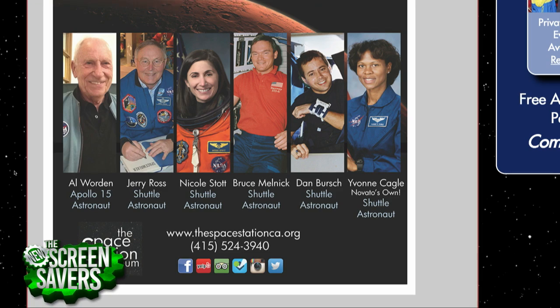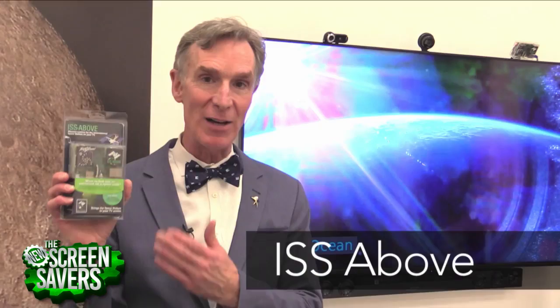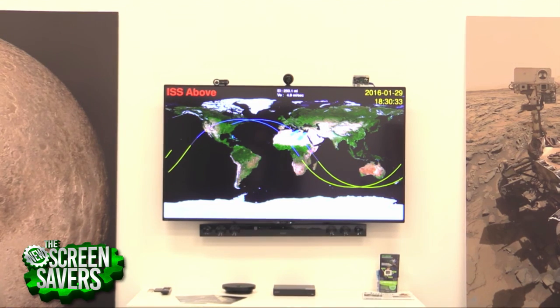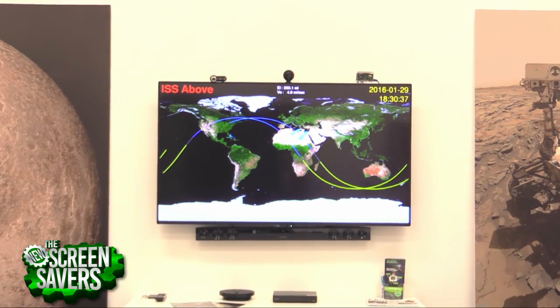Bruce bought a bunch of them. Well, so did Bill Nye the Science Guy, right? He did. He loves it — he's obsessed with it. He's on record in the Wall Street Journal giving you practically an ad for it. He's a great supporter — he's got them on TVs all around the Planetary Society office in Pasadena.